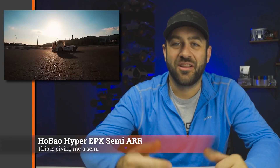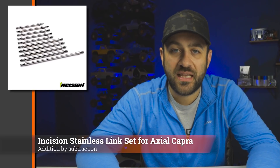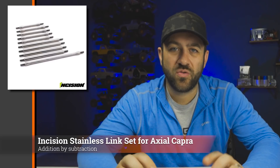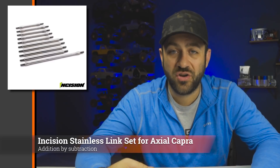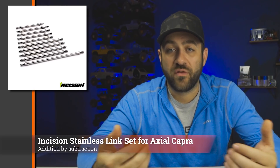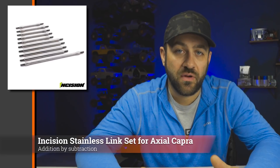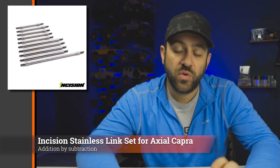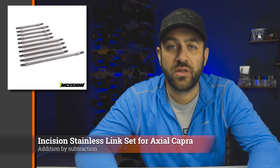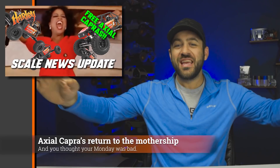New this week from Incision is a replacement set of Capra stainless links. The Capra comes with stainless links, but these have cross-drilled holes, they flare a little bit differently, and are a standard style link set rather than the turnbuckle style with counter-cut threads. These will reuse the factory rod ends used in the Axial Capra, which saves you a little bit of money on the purchase price. I'll put a link to them in the description below.